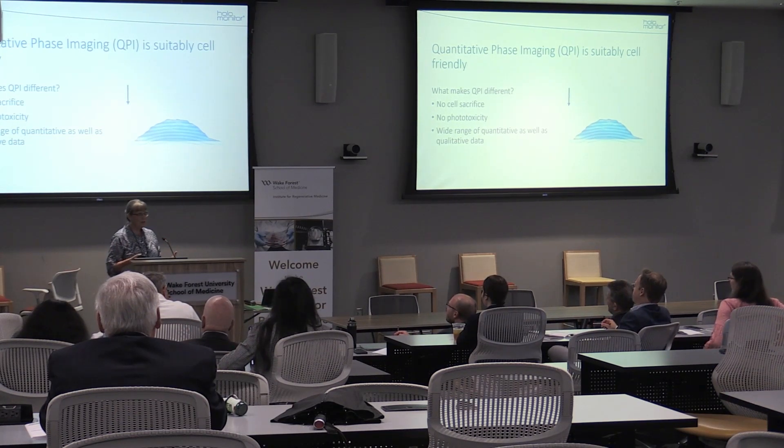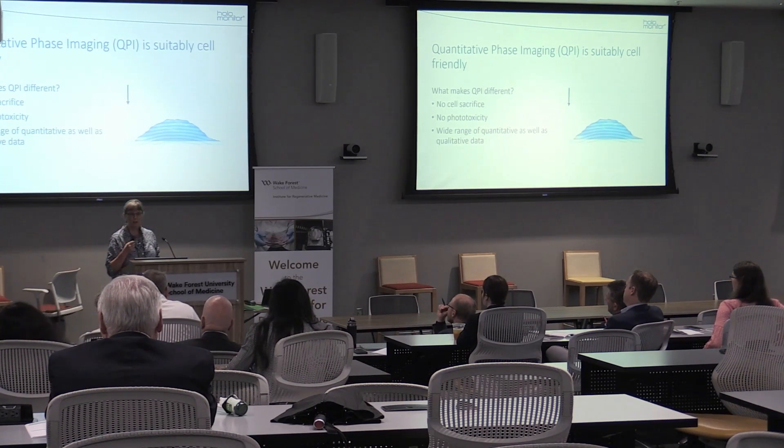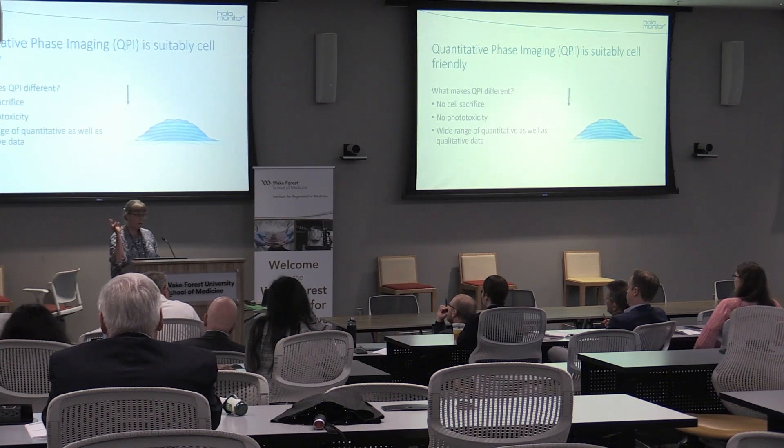Our suggestion from phase holographic imaging is to use quantitative phase imaging for as much of your quality control as possible. Because it requires no sacrificing of cells. The cells are typically unimpaired by what you do when you try to do the quality control. There is no inherent phototoxicity unless you choose to use an immense intensity of light — that's your choice, not the technology.